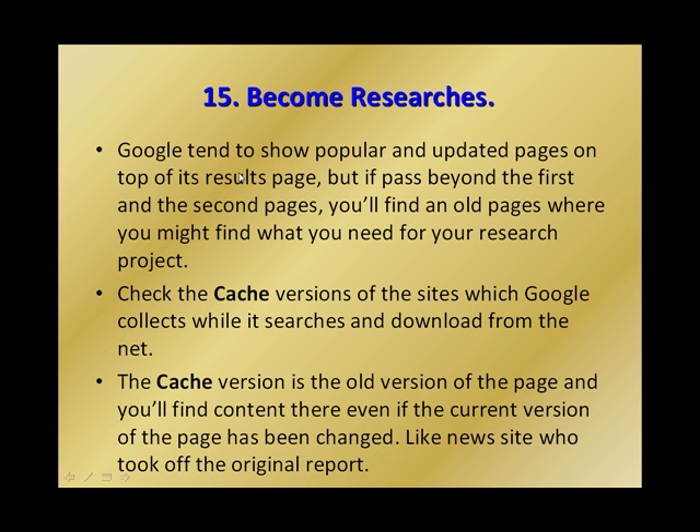Number 15: become researchers. Google tends to show popular and updated pages at the top of its results, but if you go beyond the first and second pages, you'll find older pages that might have what you need for your research project. You can check the cached version of sites, which Google collects while it searches and downloads from the web. The cached version is the old version of the page, and you'll find content there even if the current version has been changed, like news sites that took down their original report.